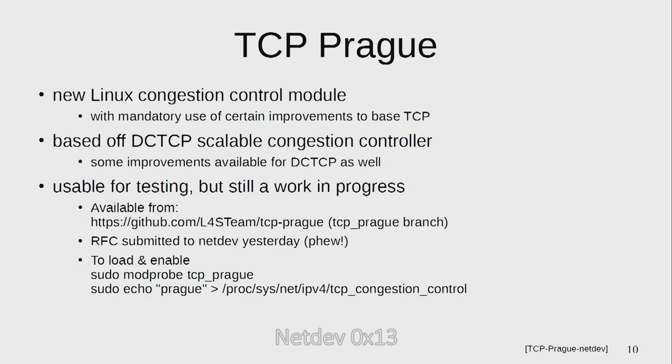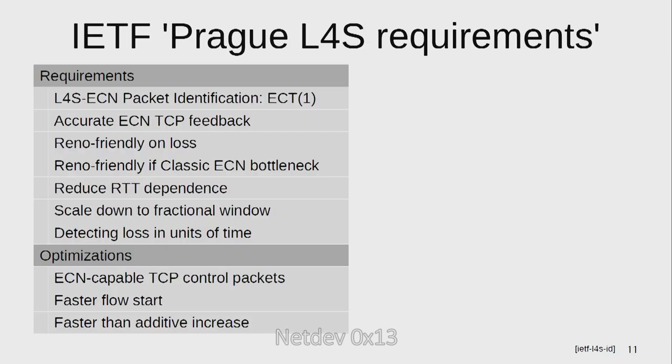So what is TCP Prague? It's a new Linux congestion control module — and I can say that because we finally got an RFC out yesterday. Essentially it's DCTCP with mandatory use of certain improvements to the base TCP — things that are already there, a set of mandatory configurations, plus some new parts. Most of it is bits that were useful for other reasons, pulled together into one implementation. It's usable for testing but still a work in progress. It's available from the repo, RFC submitted yesterday. The instructions for loading and enabling are also in the paper.